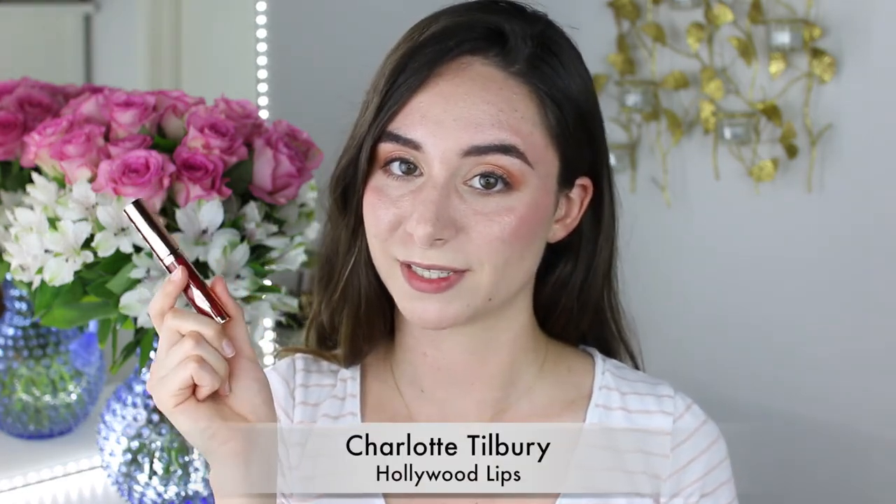Lastly we have the Charlotte Tilbury Hollywood Lips in Screen Siren. It has a really interesting applicator — it's like a doe foot but with a little concavity in the middle of one side so it contours to your lips. I would describe this as a very thin, kind of liquidy mousse. This particular one dries down to a satin matte, though she also has shimmers in her collection. This one is supremely comfortable — you barely notice it on your lips. I actually wore it to Starbucks for a few hours, drinking coffee, and the red was coming off all over the coffee cup so I just assumed it was gone.